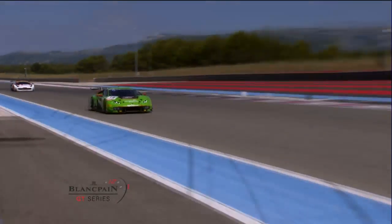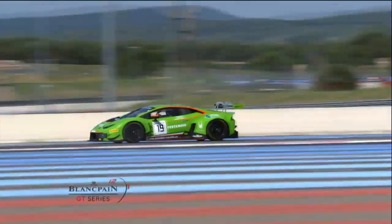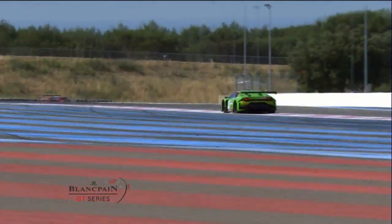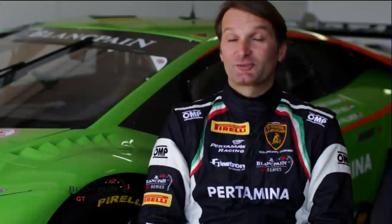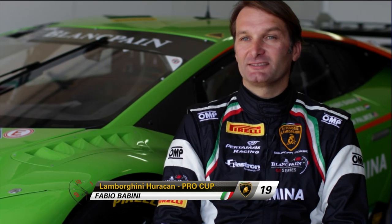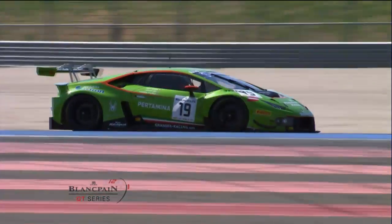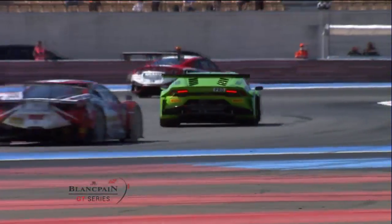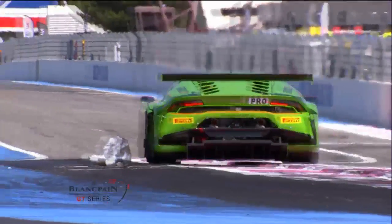Lamborghini thought it had won the opening Blancpain Endurance Series round at Monza, only to be disqualified in the results. Here at Paul Ricard, its Huracán attack includes the 19 Huracán of Andrew Parma, Jeroen Mul, and Fabio Babini. On the car: 'This is a completely new car, it hasn't had the experience from last year. This year was the first six hours for the Huracán GT3, but I hope it's a good opportunity to test everything before the 24 Hours Spa, because that's more important. It's a very good challenge — many cars have possibilities also for the strategy. I hope it's a good opportunity to start well.'